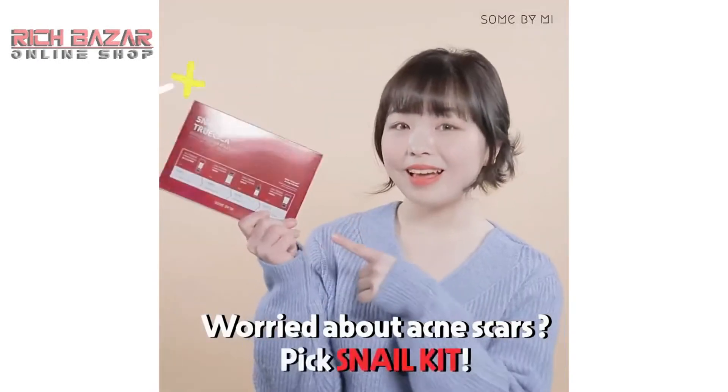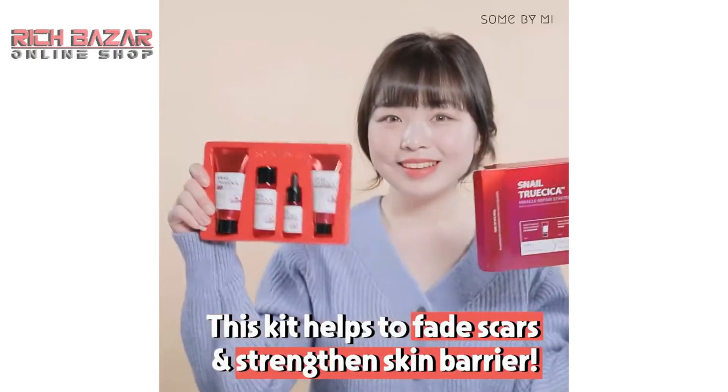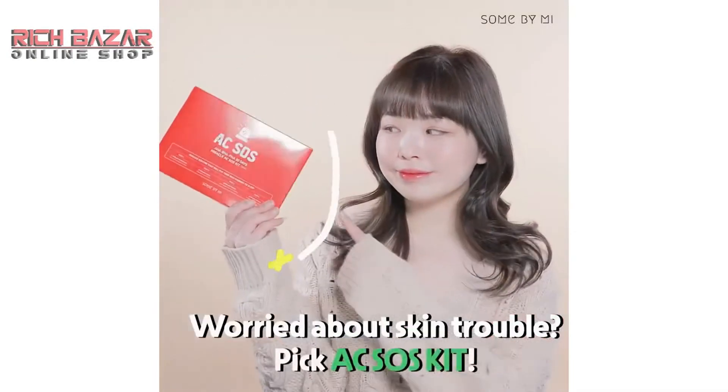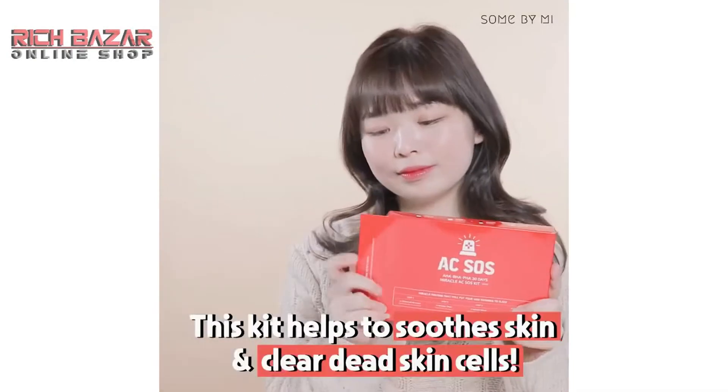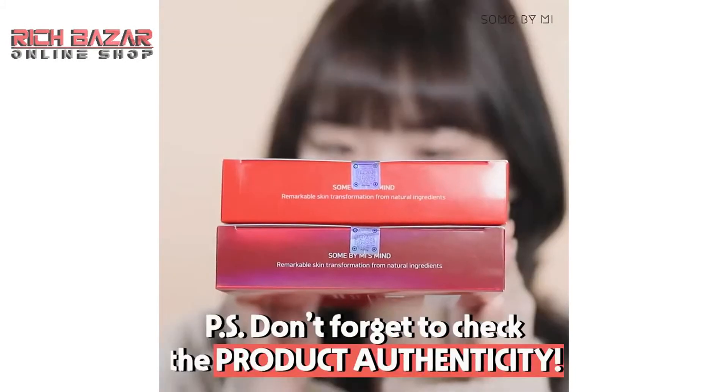Worried about acne scars? Pick the Snell kit — this kit helps to fight scars and strengthen the skin barrier. Worried about skin trouble? Pick the AC SOS kit — this kit helps to soothe skin and clear dead skin cells.